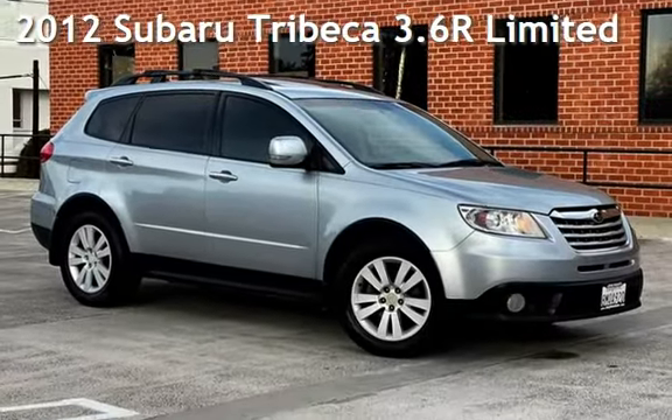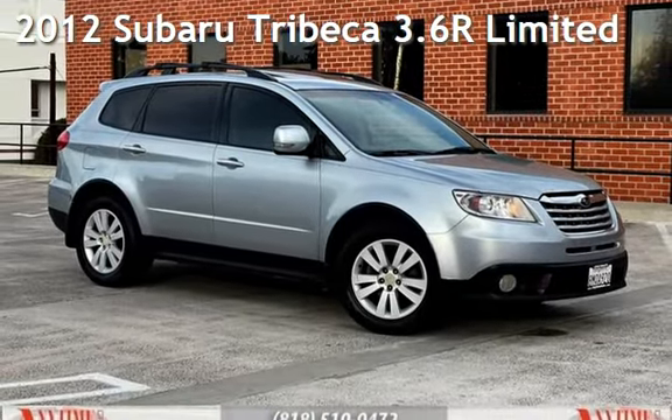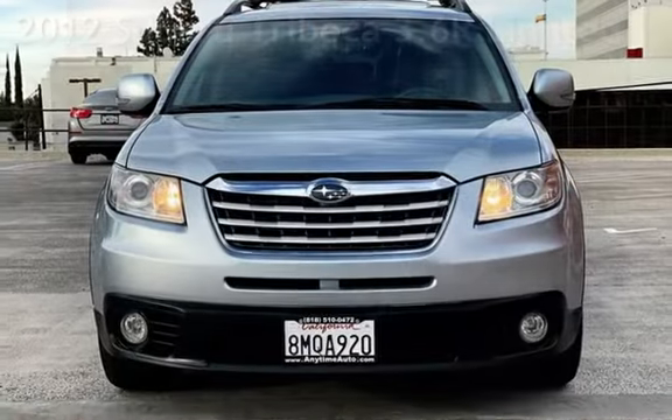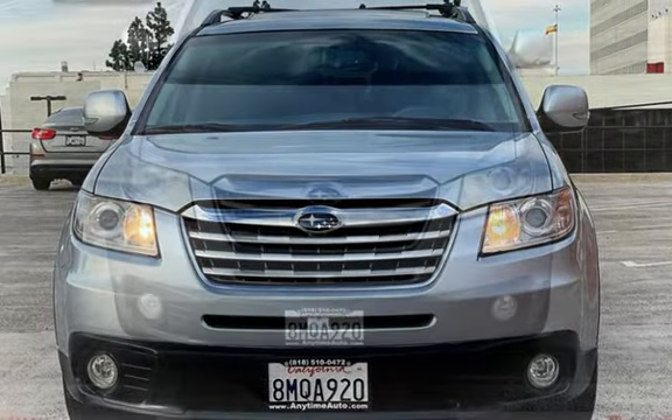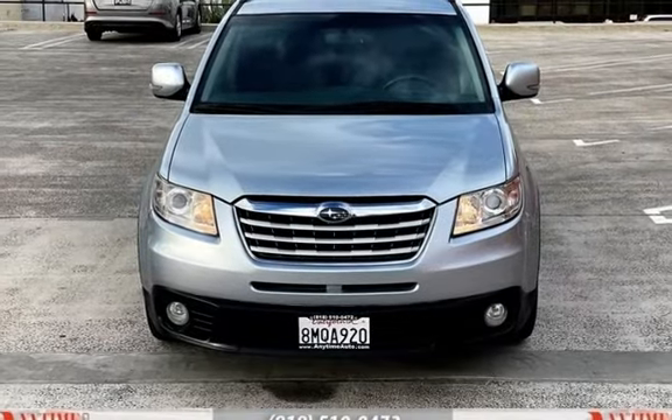Presenting a pre-owned 2012 Subaru Tribeca. This four-door SUV has a six-cylinder, 3.6-liter H6 engine, with all-wheel drive and an automatic transmission.